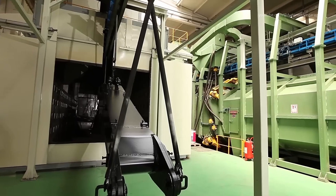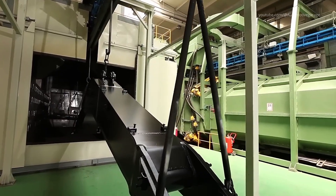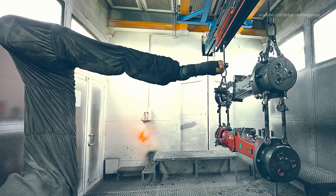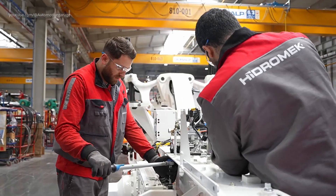After welding and machining, large assemblies and cabins move into the paint shop. A durable primer is applied, then the final color finish — Hydromech's signature yellow — using robotic spray applicators.